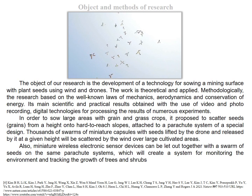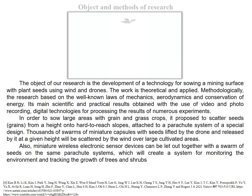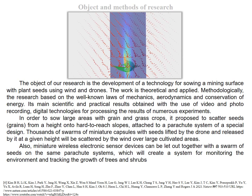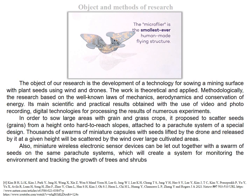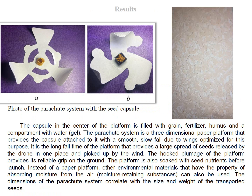In order to sow large areas with grain and grass crops, it is proposed to scatter seed grains from a height onto hard-to-reach slopes, attached to a parachute system of a special design. Thousands of swarms of miniature capsules with seeds, lifted by the drone and released at a given height, will be scattered by the wind over large cultivated areas. Miniature wireless electronic sensor devices can also be released together with the swarm of seeds on the same parachute systems, which will create a system for monitoring the environment and tracking the growth of trees and shrubs.